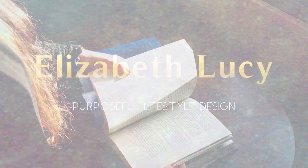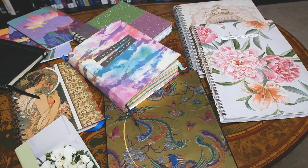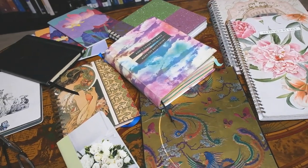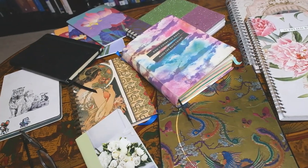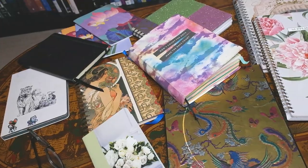Today I thought we would do a little journal and notebook walkthrough and I would give you 10 ways that you can use your notebook. If you are anything like me, you probably have a mountain of really beautiful notebooks that you either don't use because they're too pretty, or you don't know what to do with them.